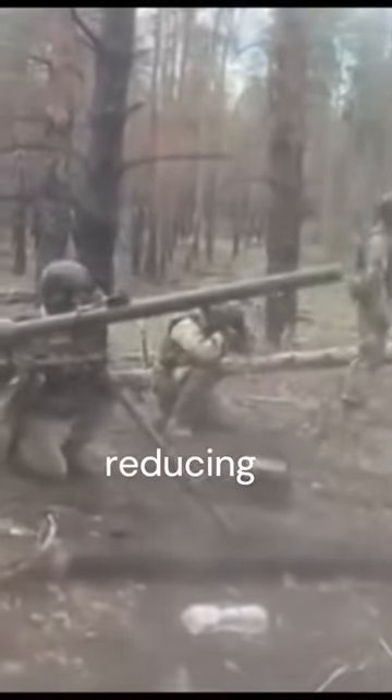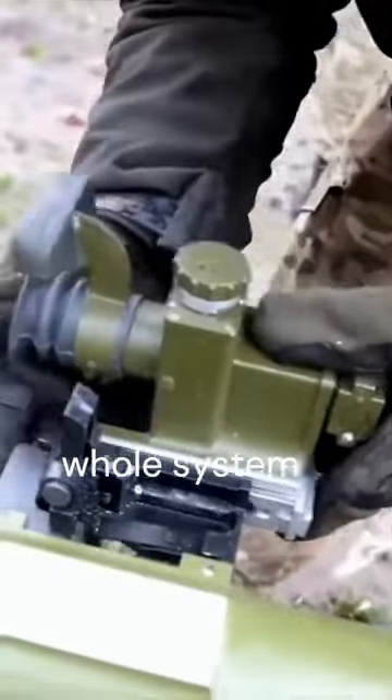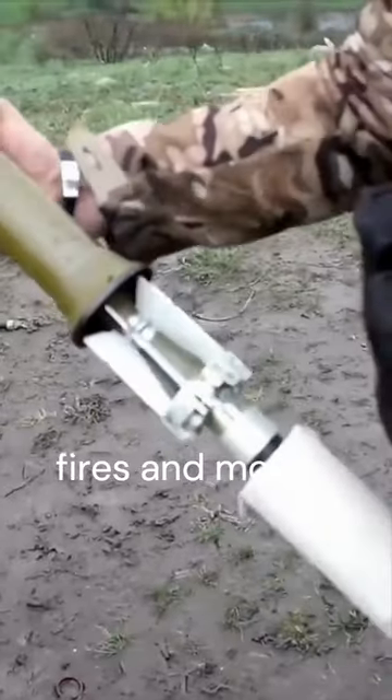This means that the system doesn't require the bulky recoil-reducing equipment of a conventional cannon, and the barrel is understandably thinner. This makes the whole system lighter for the caliber it fires and more transportable.